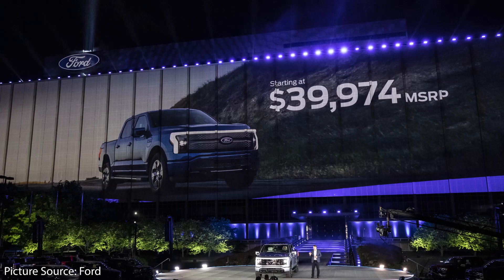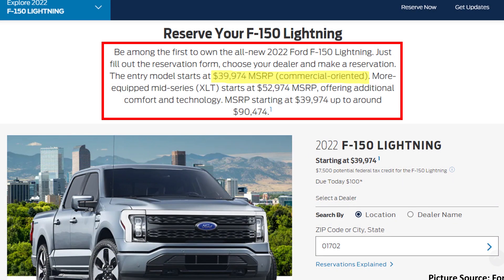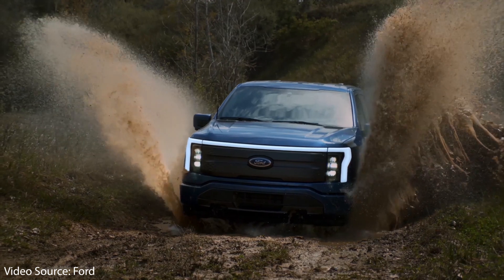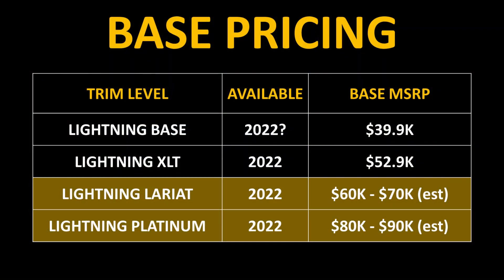Now let's talk about what Ford got wrong. The first disappointing thing is that the base $40,000 model will likely not be very well equipped — it appears to be a stripped-down, commercially oriented work truck with very few included features. The XLT trim level and above will be required to get the features most people want, meaning for most people the purchase price, even after deducting the $7,500 federal tax credit, will be well over $50,000. The XLT trim starts around $53,000 for the standard 230-mile range version, with the extended range option costing extra. However, in the end, this is really not an awful price for what you get — it's just not as affordable as it might seem.